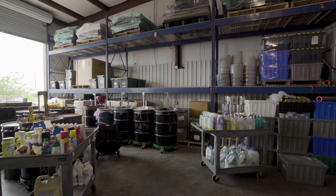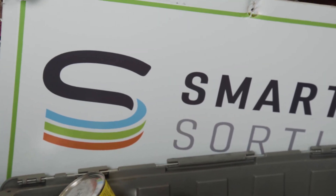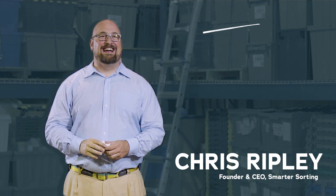But what if we could prevent these materials from becoming waste in the first place? That's where the folks at Smarter Sorting come in. Smarter Sorting's machine learning technology is creating the first smart chemical database that will empower chemical conservation around the world. That's Chris Ripley, CEO and founder of Smarter Sorting. But what is it and how does it work?